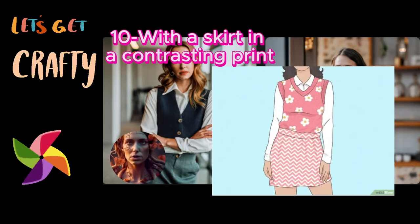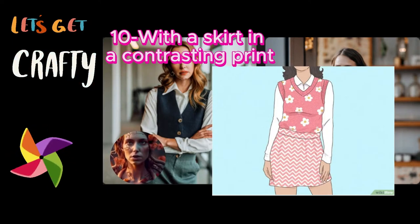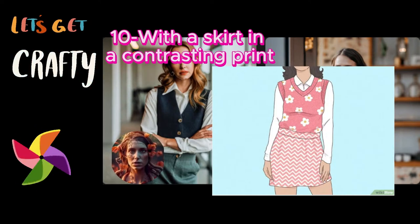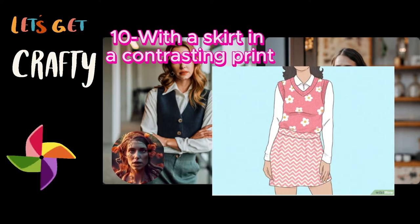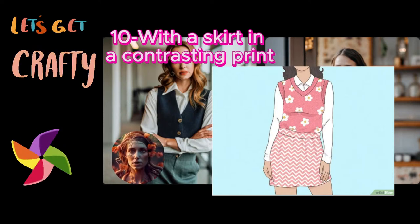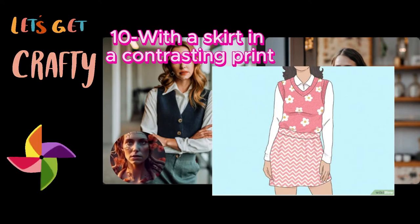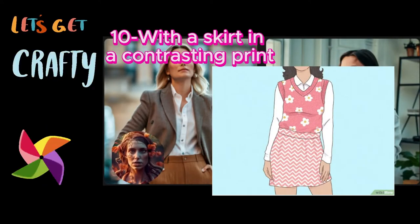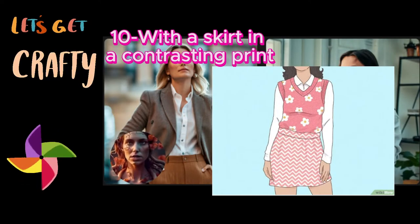Ten: with a skirt in a contrasting print. Make an outfit that stands out with a bright sweater vest in a fun style. Pull off a quirky librarian look by throwing on two pieces that clash in a really artsy and fun way — for example, wear a floral sweater vest with a zig-zag skirt. Play around with animal print too, like slipping into a leopard print sweater vest and a zebra print skirt. Go for a prim and sweet look with a striped sweater vest and a polka dot skirt — you can even add a belt for extra cuteness. For a fresh and sassy outfit, mix up fruity patterns, like a cherry print sweater vest with a pleated lemon print skirt.